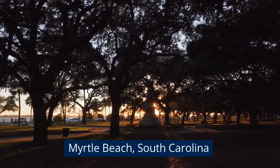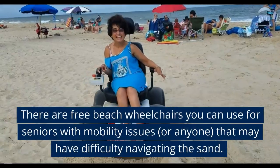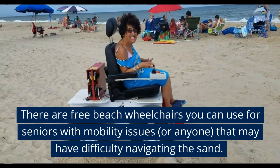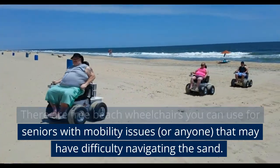Myrtle Beach, South Carolina. There are free beach wheelchairs you can use for seniors with mobility issues, or anyone that may have difficulty navigating the sand.